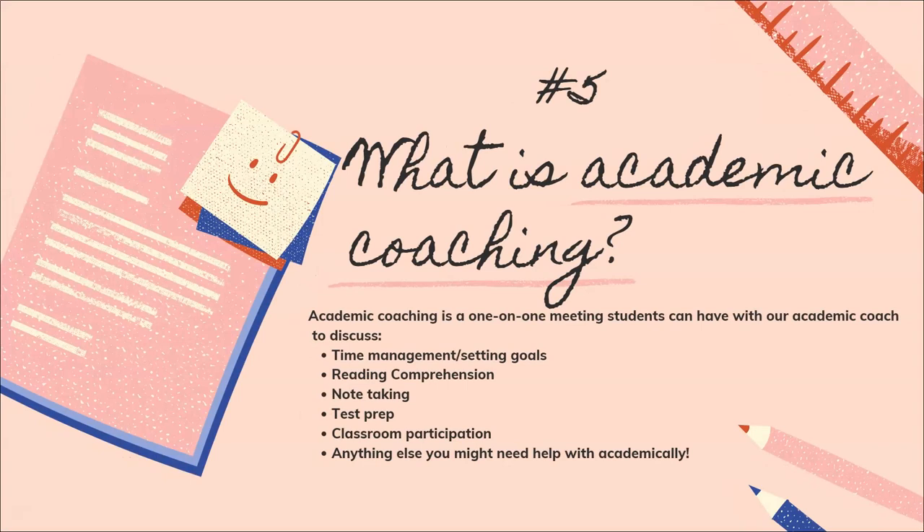Number five: what is academic coaching? Academic coaching is a one-on-one meeting students can have with our academic coach to discuss things like time management and setting goals, reading comprehension, note-taking styles, test prep and classroom participation, and really anything else you might need help with academically.